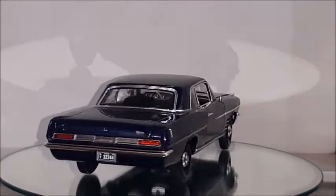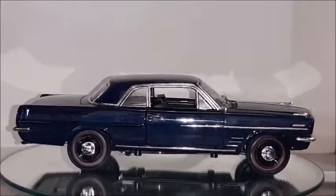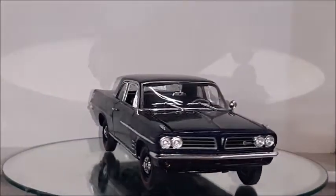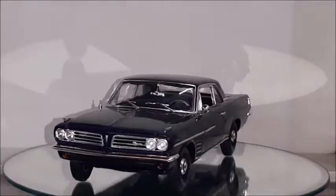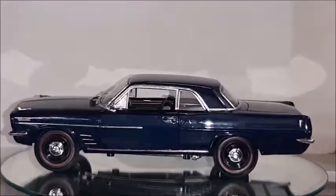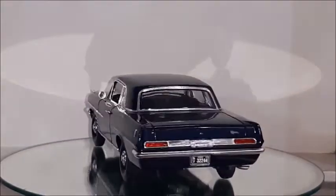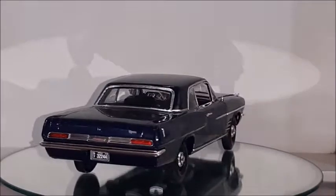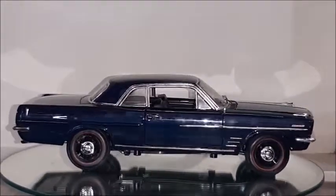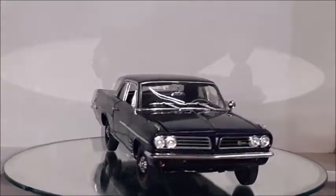This model car made by Highway 61 is a Pontiac Tempest Le Mans. The Pontiac Tempest differs mainly at the rear — the Tempest has two vertical rounded tail lights on each side, while this Pontiac Le Mans has two horizontal rectangular tail lights with a trim between them, and the gas cap is hidden underneath that rear trim.